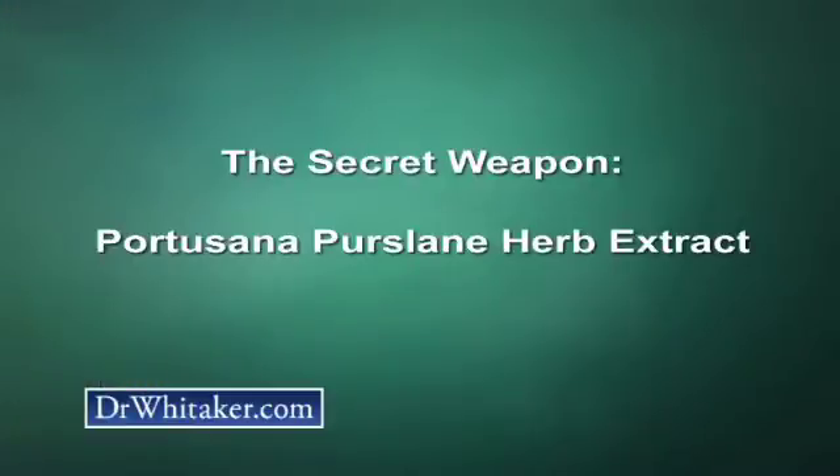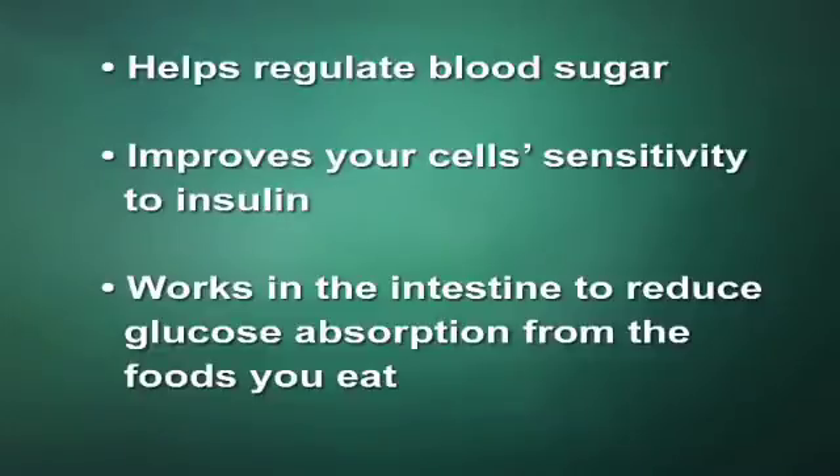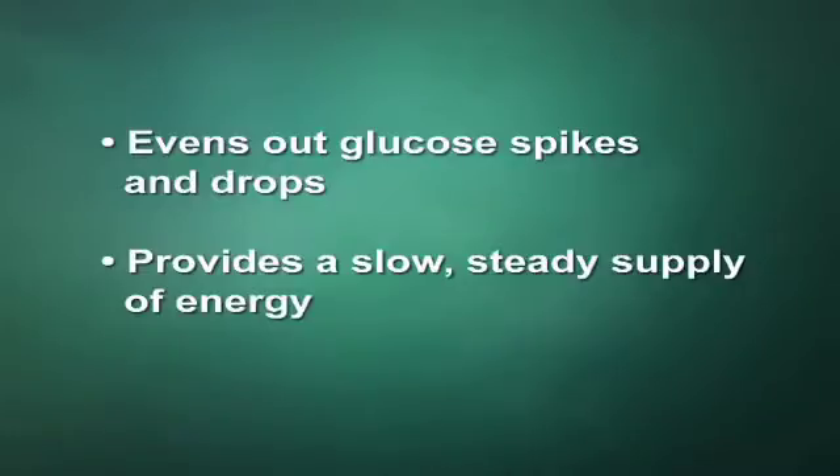One of the most powerful ingredients in Glucose Essentials is Portusana purslane extract. Swiss scientists have discovered that this botanical extract helps regulate blood sugar metabolism in two important ways. First, it improves your cells' sensitivity to insulin — very important. And second, this is a highly unusual characteristic for a nutrient — it works in your intestines to actually reduce glucose absorption from the foods you eat. Portusana purslane helps even out glucose spikes and drops, giving you a slow, steady supply of energy.